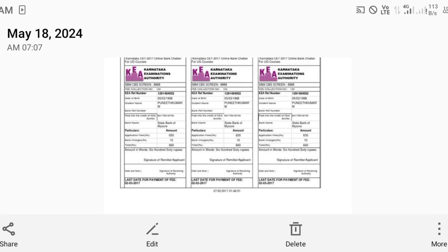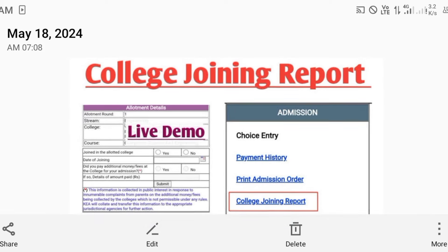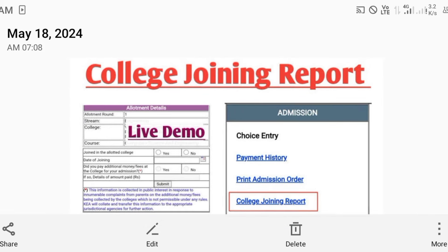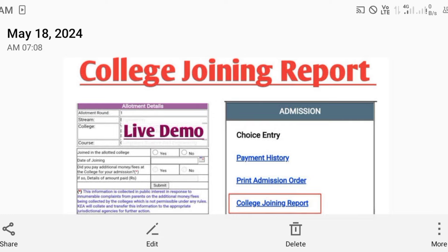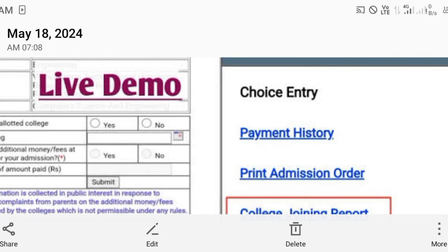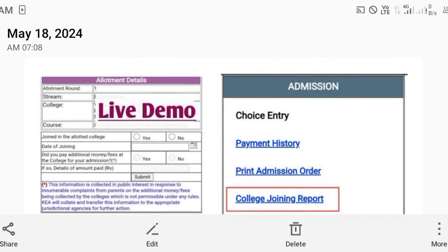This is a challenge or payment receipt which you need to download, take a color print, and go to the bank to make the payment. Recently they have also started an online payment option, so you can do that as well. After the results, you can do the choice entry and print the admission order after paying the amount.